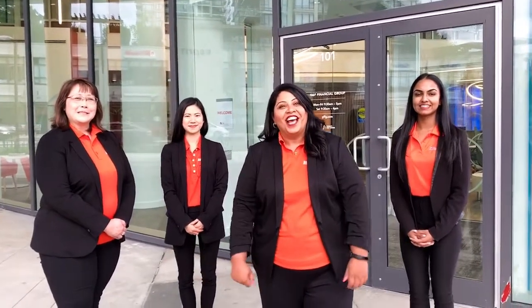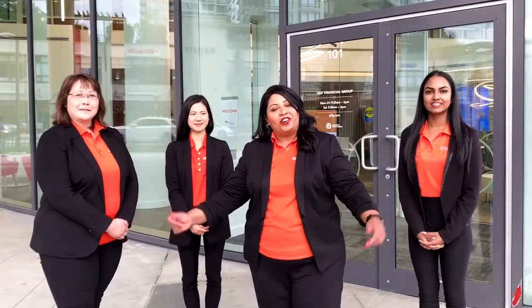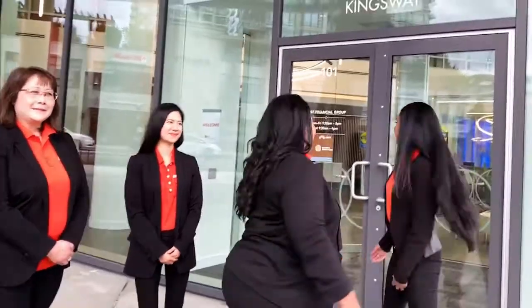Hi everyone and welcome to GNF Financial Group Edmunds Branch. This is my team and we're going to take you inside for a quick tour to see what we're all about. Just a quick introduction — I'm Nazira, I am the Assistant Branch Manager of our Edmunds Branch.